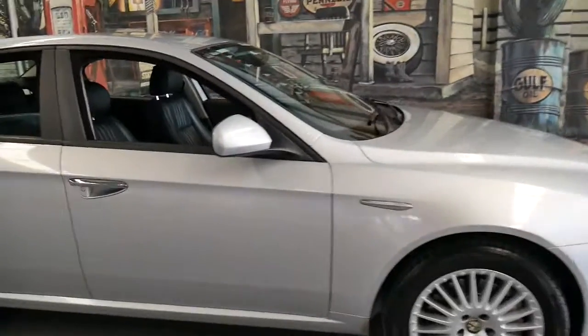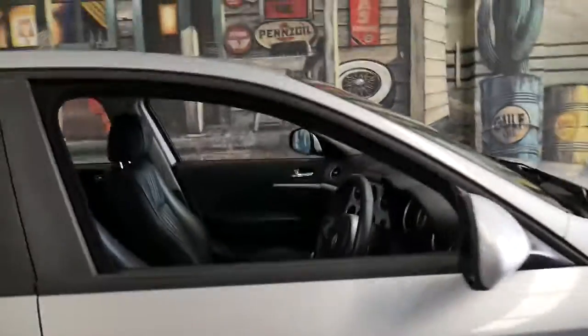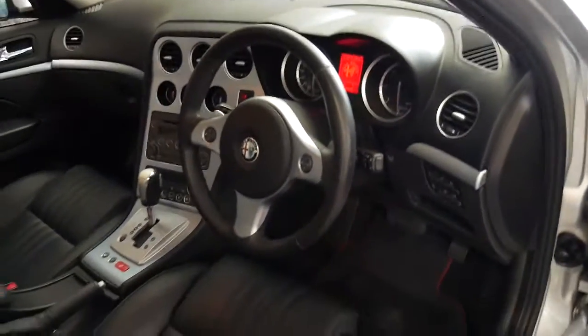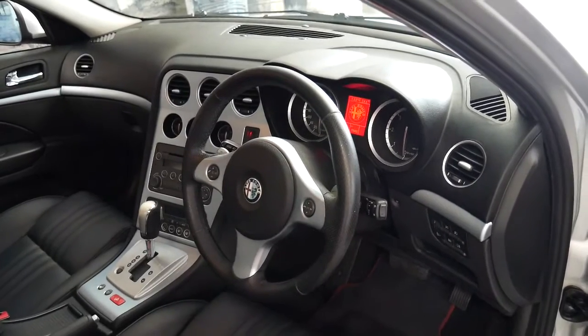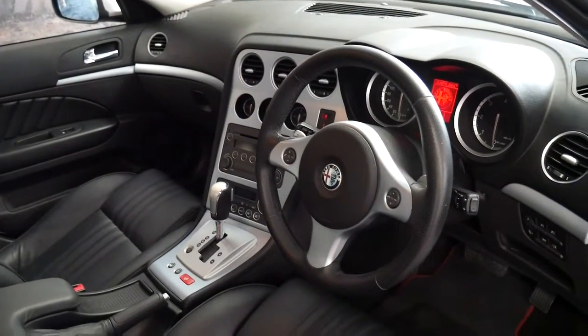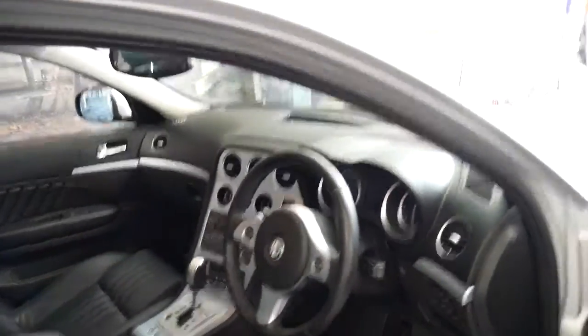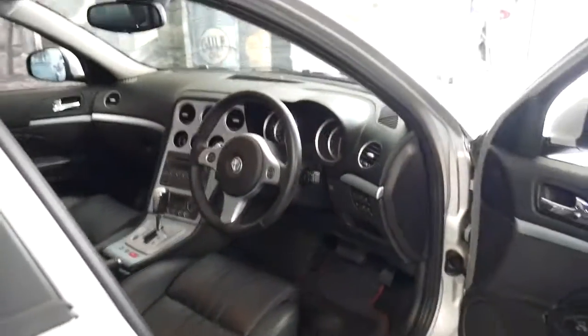It's silver with black leather interior. I've driven it and it drives beautifully. It's got the 2.4 turbo diesel engine and it's done just 78,000 kilometres. You will see these online with over 200,000 kilometres, so this car has a long life ahead of it.